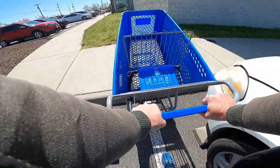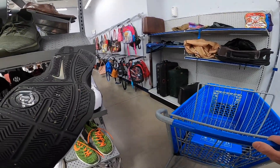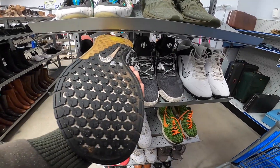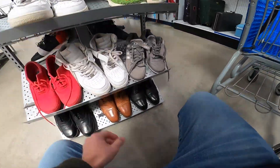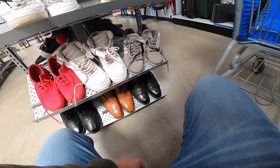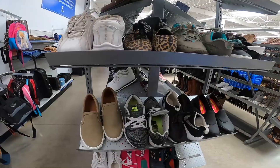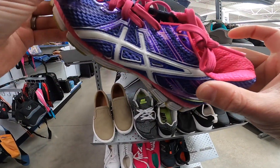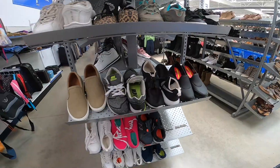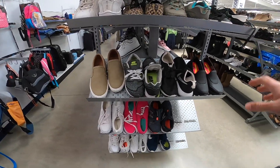Jumping into the thrift store here. First things first, checking out the overly priced shoes — way overpriced, anywhere from nine dollars for the trash shoes to nineteen for the mediocre shoes. Wandering down the line to the end cap where the ladies shoes are. I normally find shoes here for $5.99 a piece and grabbed a few pairs.